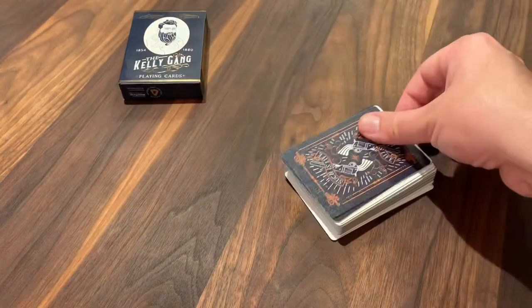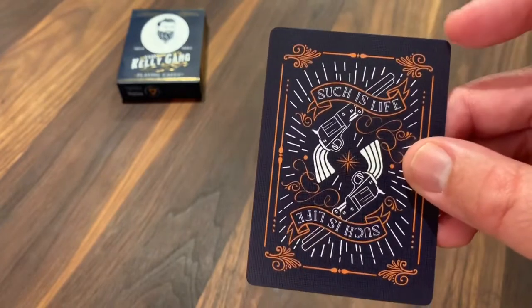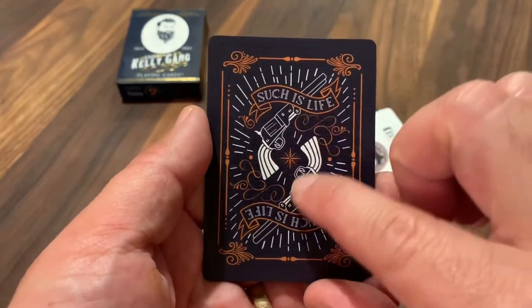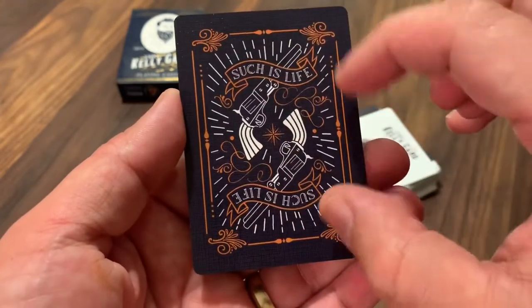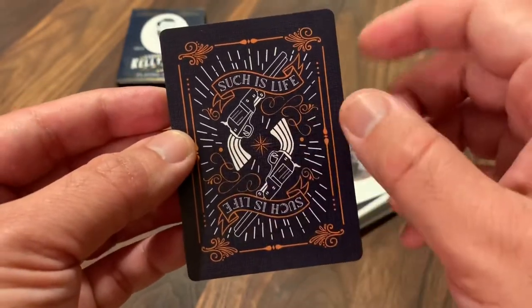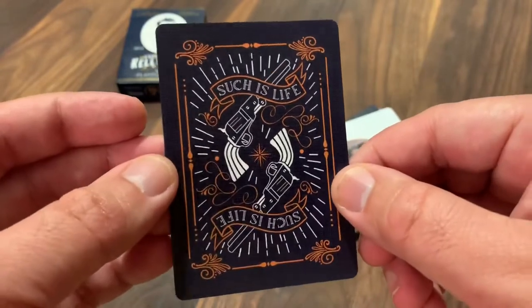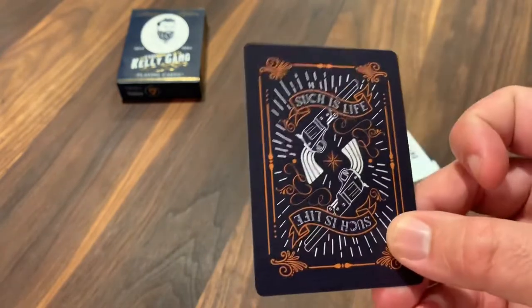Let's get into the cards and start with the back design. I really like the back design of these cards quite a bit. It's a navy blue back with bits of copper-colored ink as well as white ink. You've got the pair of revolvers, the banner with 'Such is life' — Ned's last words — written on it, and then a pattern of lines extruding out from a star in the center. Little bits of orange scroll work go through there and form a border around the cards, finished with a thicker navy blue poker border around the edge. Really nice, clean two-way back design.